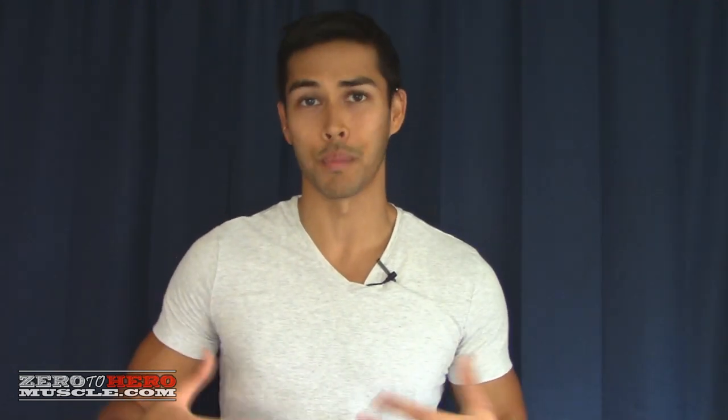As always, if you enjoyed this free training video, make sure you flex that like button, leave some comments below, and if you haven't already, subscribe to the channel so you don't miss any future valuable content. Until next time, I'll see you then.